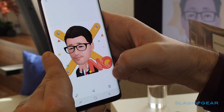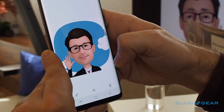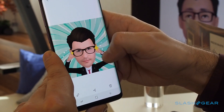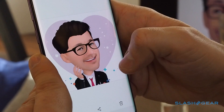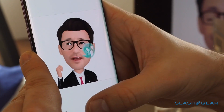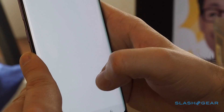Right now, just like Animojis, there's limited actual usefulness from AR Emojis. However, it's not hard to imagine Samsung following in Nintendo's footsteps, allowing game and VR developers to use the characters, like Nintendo Mii, in games and virtual reality chat. That could give Samsung's animations a big edge over what Apple's offering. I'll see you next week.